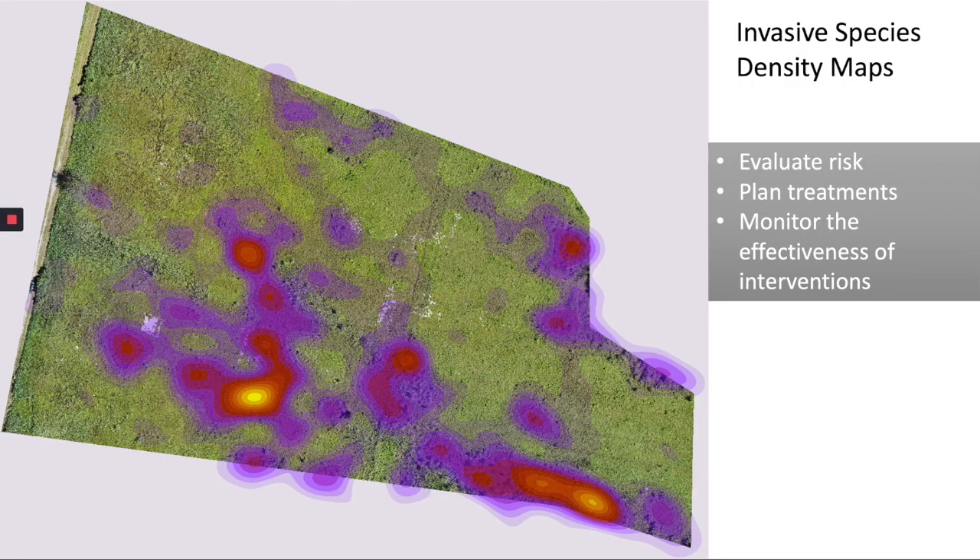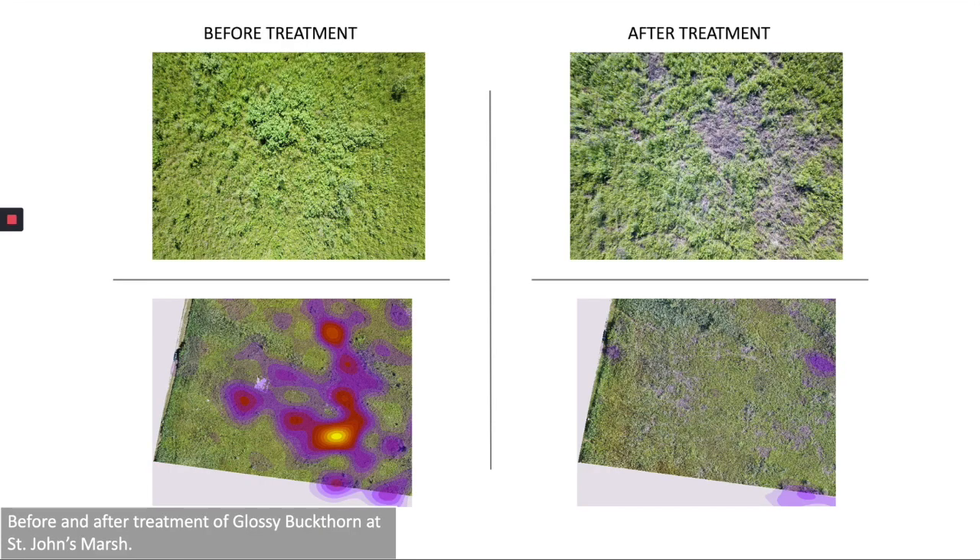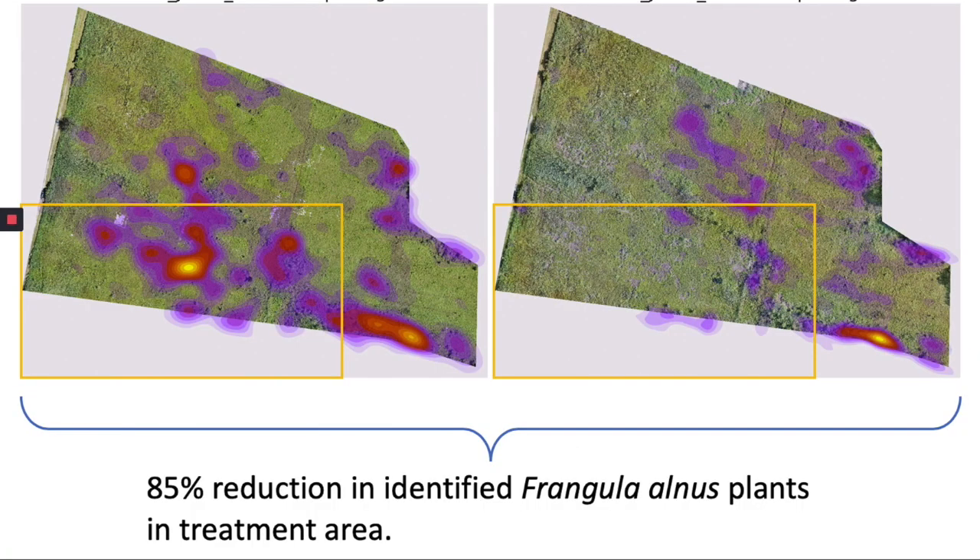We generated geo-referenced density maps for glossy buckthorn and reed for the two Lake Plain Prairie sites. These heat maps depict the density of the target species occurring within a site. Within these maps, the intensity of color is proportional to the probability of occurrence, with hotter colors depicting higher probability. This map shows the density of glossy buckthorn within St. John's Marsh State Wildlife Area. A restoration crew cut and herbicided glossy buckthorn within the Lake Plain Prairie at St. John's Marsh in late July 2018. A visual comparison of UAS-collected high-resolution imagery — pre-treatment shown above left and post-treatment above right — reveals that a significant amount of glossy buckthorn was removed by the control effort. Using density maps from pre-treatment (bottom left) and post-treatment (bottom right), we can quantify the impact of the stewardship activity. The control effort resulted in an estimated 85 percent reduction in glossy buckthorn within the treated area. These maps demonstrate the utility of this automated monitoring platform to help quantitatively assess the impact of treatment and plan for future control efforts.